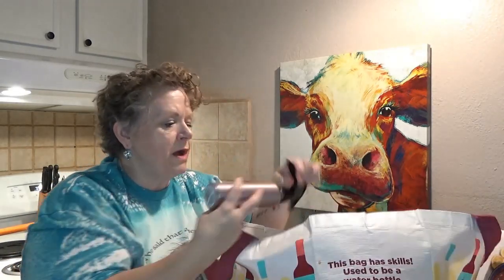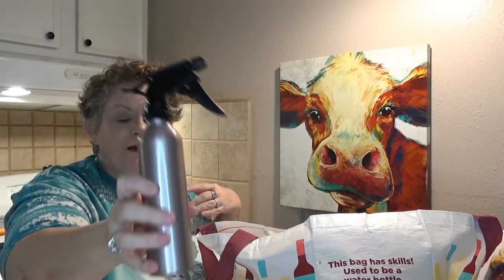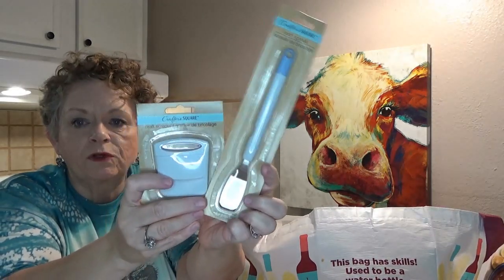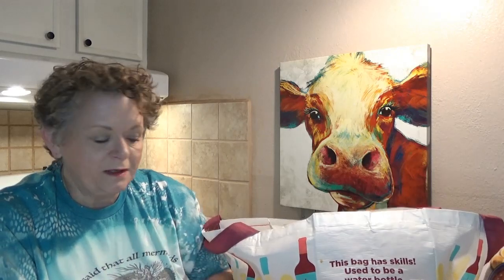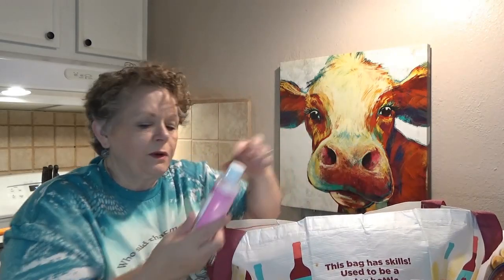I picked up a spray bottle — this is for one of my crafts. I'm doing t-shirts that are bleached and I got a bottle to put my bleach in. And I found a great find: the Crafter Square Craft Scraper and Craft Spatula. These are very similar to the Cricut brand Scraper and Spatula. I picked those up because my Cricut one is long gone. It's good to only pay a dollar for them.